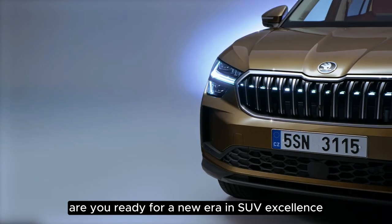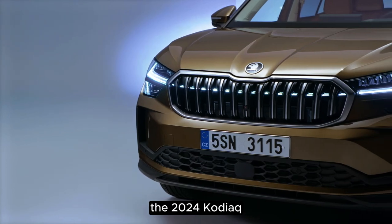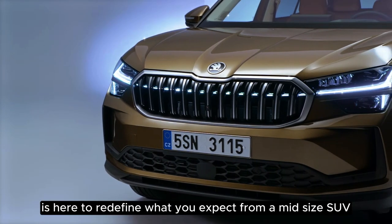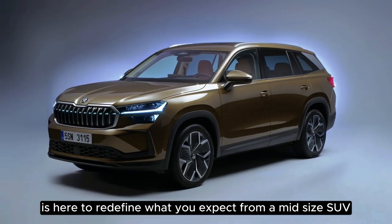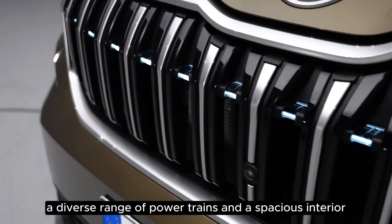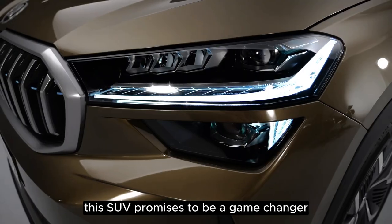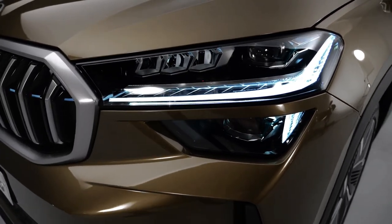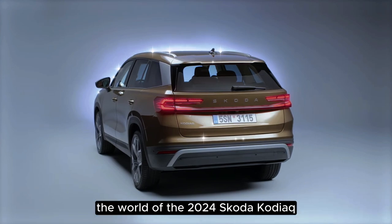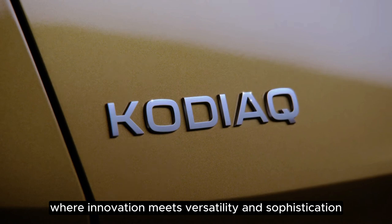Are you ready for a new era in SUV excellence? Skoda's latest masterpiece, the 2024 Kodiak, is here to redefine what you expect from a midsize SUV. With cutting-edge technology, a diverse range of powertrains, and a spacious interior, this SUV promises to be a game-changer. Join us as we dive into the world of the 2024 Skoda Kodiak, where innovation meets versatility and sophistication.